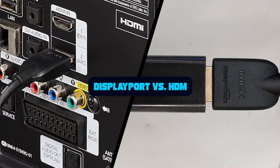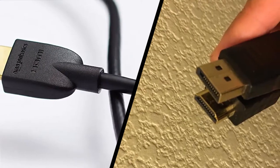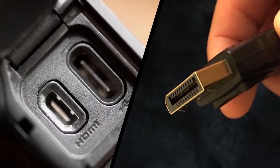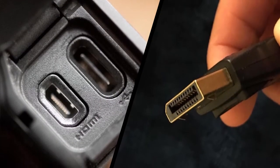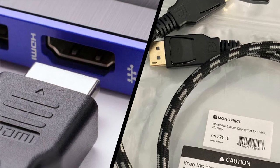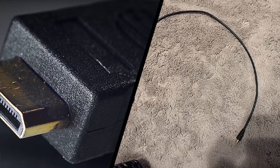The best gaming monitors are packed with features, but one aspect that often gets overlooked is the inclusion of DisplayPort vs HDMI. What are the differences between the two ports, and is using one definitively better? You might think it's a simple matter of hooking up whatever cable comes with your monitor to your PC, but there are differences that can mean a loss of refresh rate, color quality, or both if you're not careful. Here's what you need to know about DisplayPort vs HDMI connections.